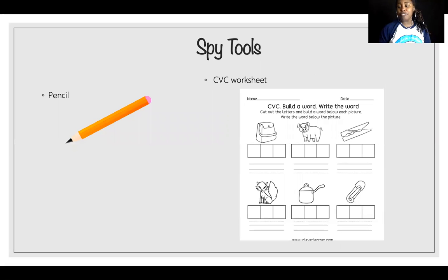Before we go to training we have to make sure we have all of our tools. We need a pencil and your CVC worksheet. Pause training right here to get all of the things that you need.